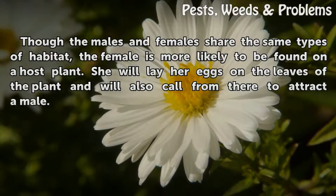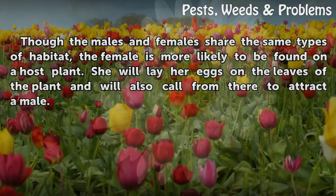Habitat: Though the males and females share the same types of habitat, the female is more likely to be found on a host plant. She will lay her eggs on the leaves of the plant and will also call from there to attract the male.